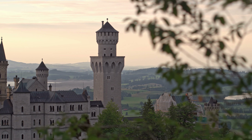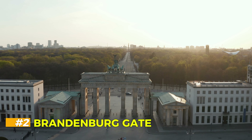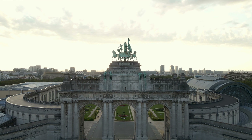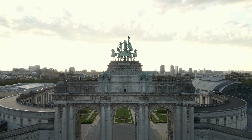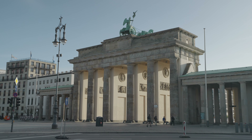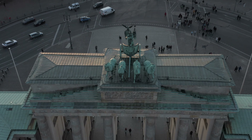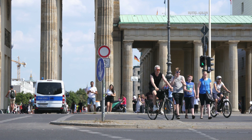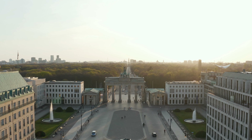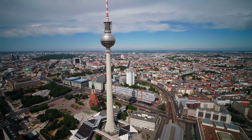Brandenburg Gate. Our next stop takes us to the heart of Berlin, where the Brandenburg Gate stands as one of Germany's most iconic symbols. Originally built in the 18th century as a symbol of peace, the gate has witnessed significant historical events — from Napoleon's conquest to the Cold War. Today it's a symbol of German unity and is a must-see when visiting the capital. Walking through its grand arches, you'll feel the weight of history mingling with the vibrant energy of modern Berlin.